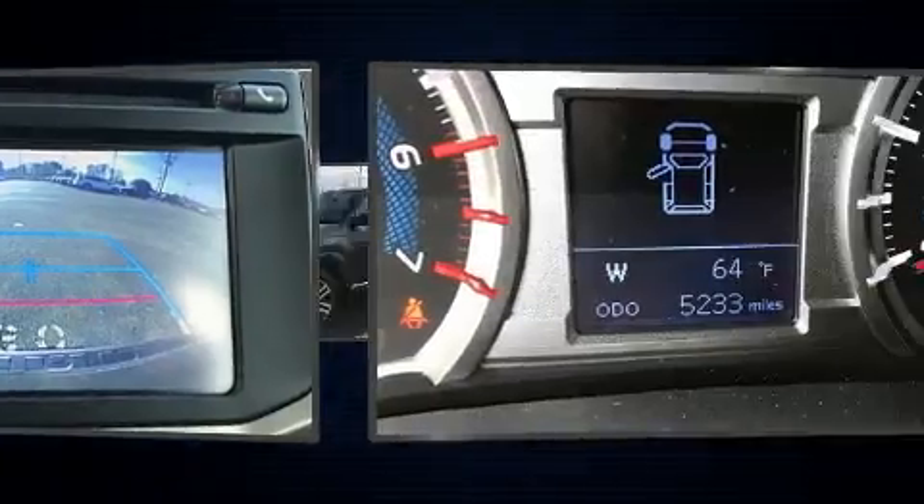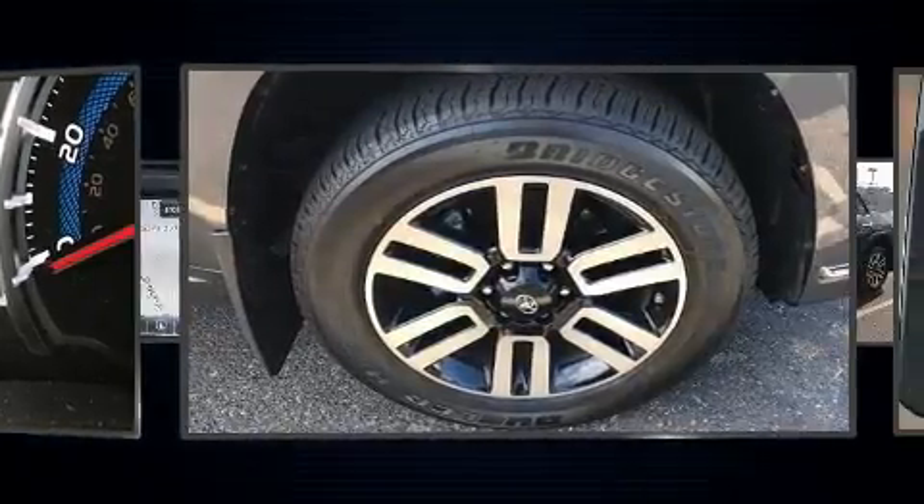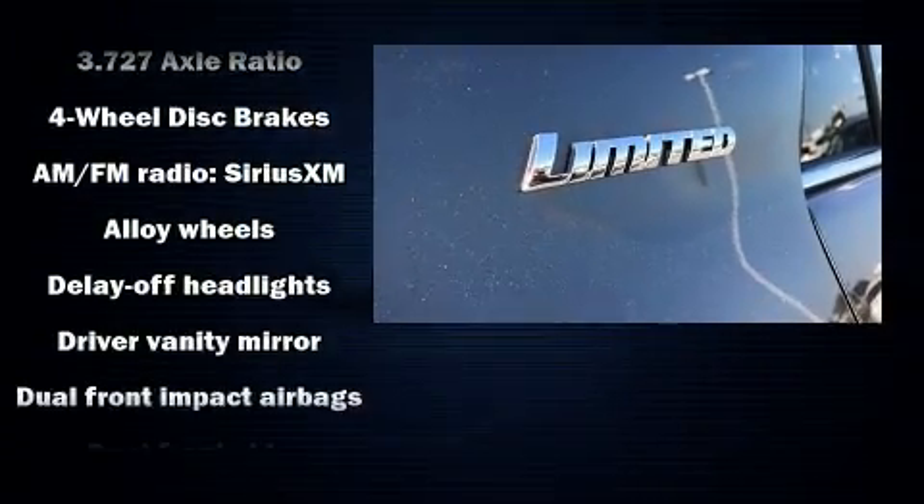Enjoy your favorite music via the stereo system, which includes a CD player with MP3 capability, steering wheel-mounted audio controls, and 15 speakers, yielding maximum audio versatility.